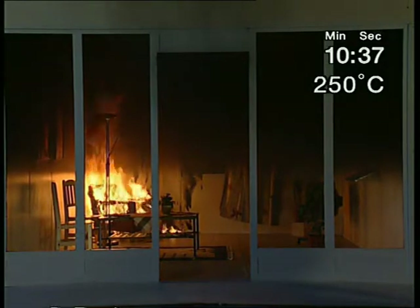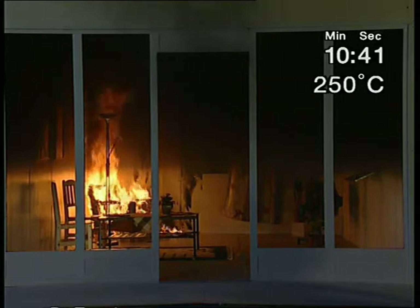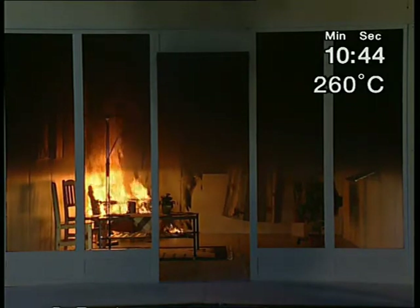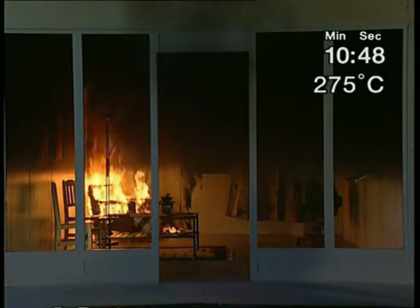The fire has reached its maximum level. The flashover point has not been reached, although the fire is quite substantial. We can see how the surface linings are burning close to the armchair, but the fire does not spread further.